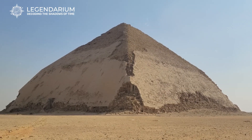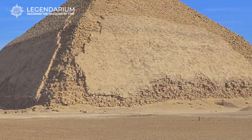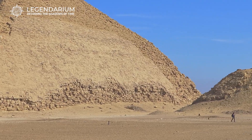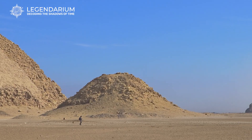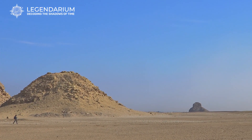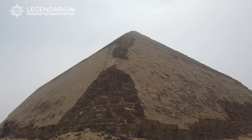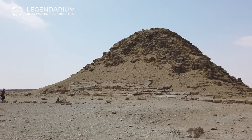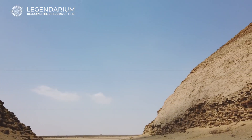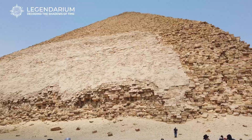Next to the Bent Pyramid lies a smaller, lesser-known satellite pyramid. Often overlooked, this structure served as a cult pyramid — a symbolic tomb for the Pharaoh's Ka, a part of his spirit. The satellite pyramid mirrors the design of its larger counterpart, though on a smaller scale. It provides additional context to the complex and highlights the importance of the Bent Pyramid as part of a broader funerary landscape. Exploring this satellite pyramid offers more insights into the religious and ceremonial practices during Sneferu's reign.